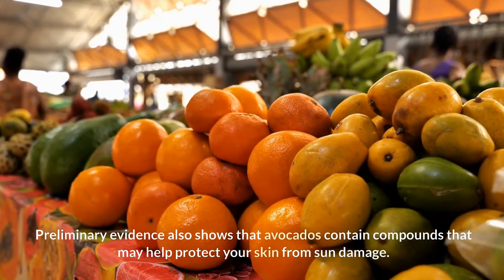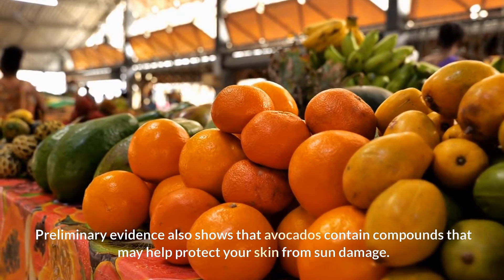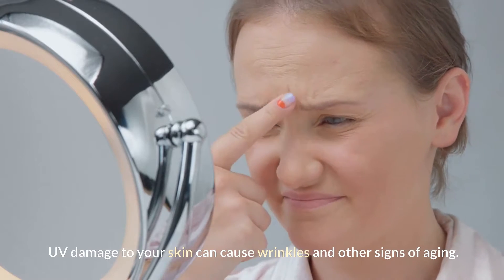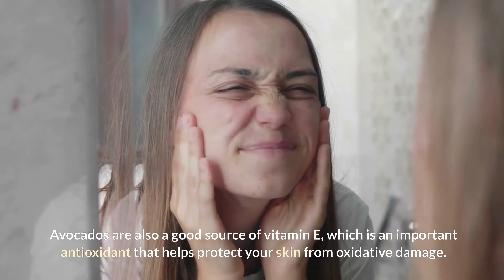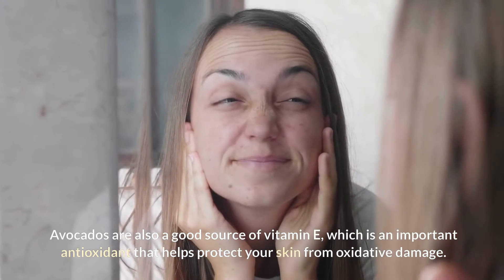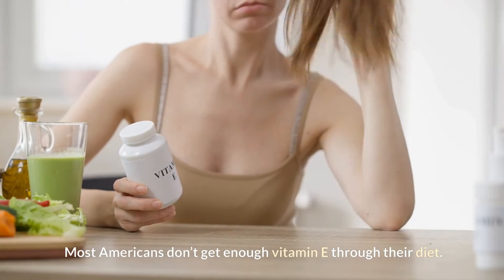Preliminary evidence also shows that avocados contain compounds that may help protect your skin from sun damage. UV damage to your skin can cause wrinkles and other signs of aging. Avocados are also a good source of vitamin E, which is an important antioxidant that helps protect your skin from oxidative damage. Most Americans don't get enough vitamin E through their diet.